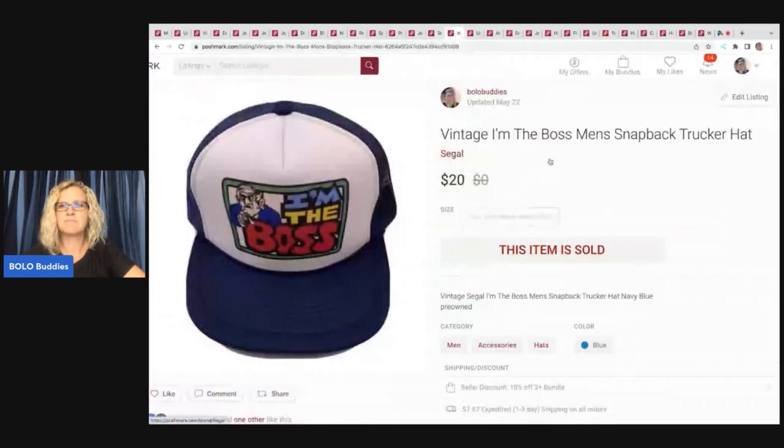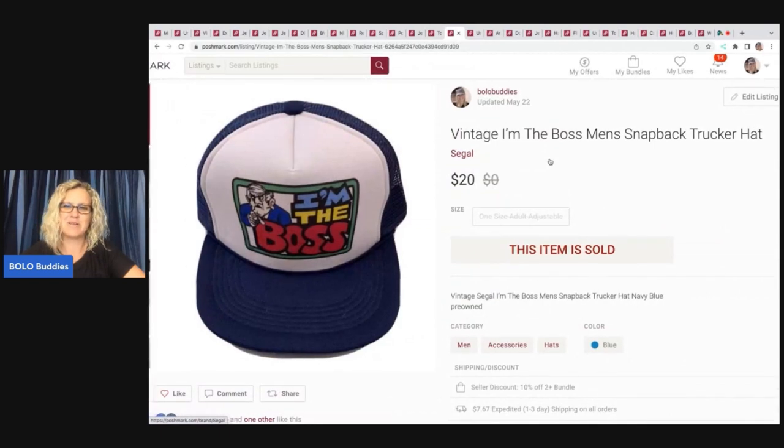Vintage 'I'm the Boss' men's snapback trucker hat. I don't remember where I got this, but I usually pay a dollar or less for my hats, usually at garage sales. I sold this for $20 and my payout was $16.